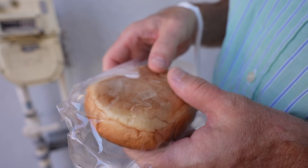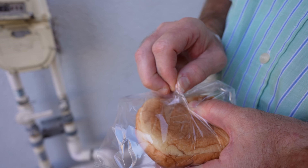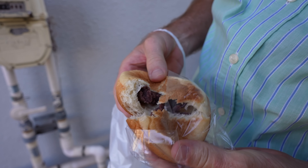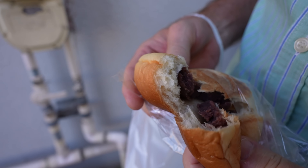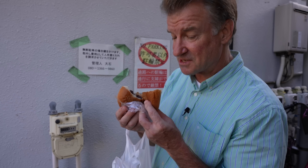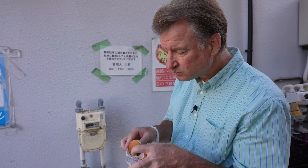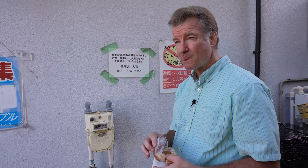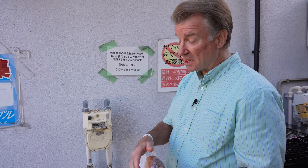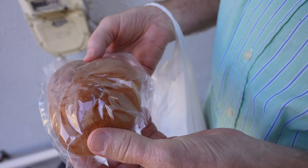We are in the alley right behind the bakery. I'm just going to have a nibble off of each one of these to see what's inside. Oh, look at that — it's Ampan! Look at that — the sweet red bean paste. Looks good, doesn't it? Nice fresh bread. I like that.